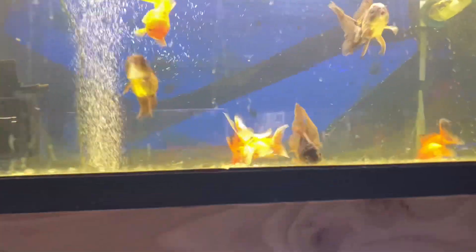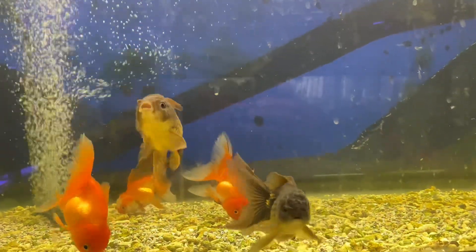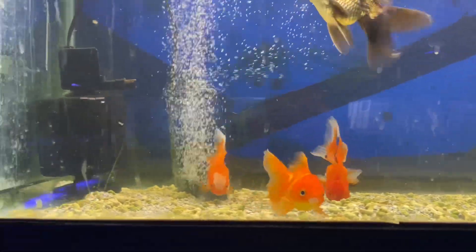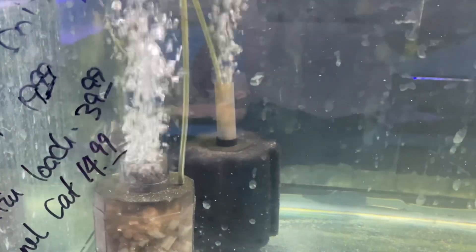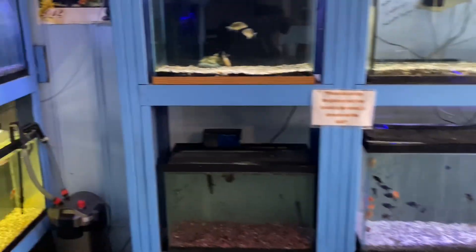Over here they got the goldfish — the orandas. Those are some pretty cool looking orandas. There was one in there I really liked, but I'm not getting any goldfish anytime soon. They get 8 to 12 inches — just so you know.